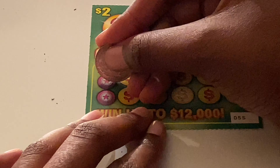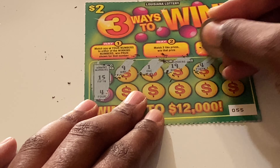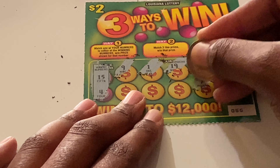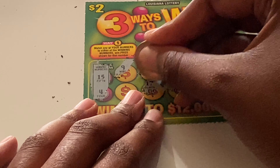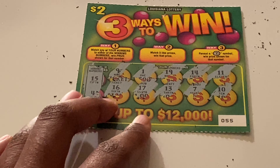Last ticket — ticket 55. Let's see if we can get a win. Looking for 15 and 4. Scratching: 1, 19, 14 — one off — 11, 10, 7, 13, 17, 16, and 16 — one off again. Not seeing anything with the numbers.